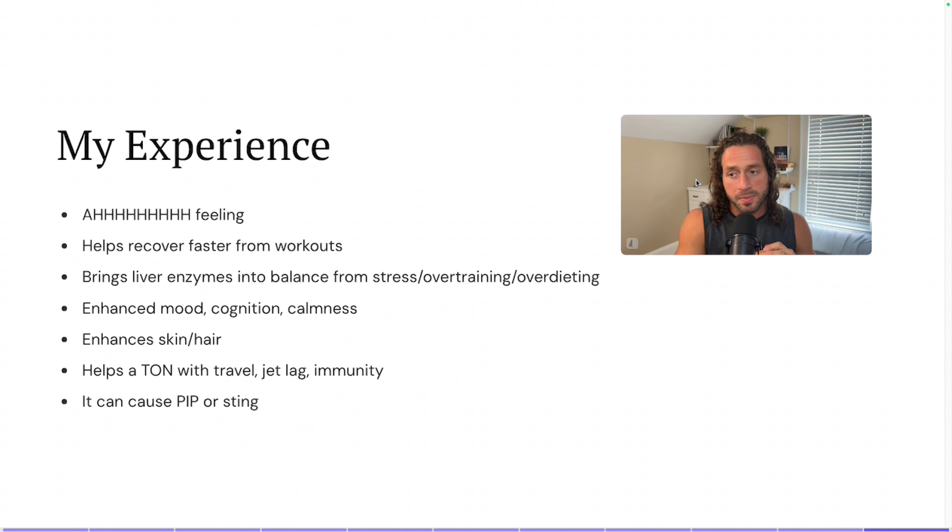It definitely helps me recover faster from my workouts. If your liver enzymes are elevated — hopefully not due to alcohol, but due to overtraining or anti-inflammatory medications — it does a really good job of helping with that. More importantly, it enhances mood, cognition, and calmness. I tend to be much more calm when I'm using glutathione, which makes sense because you don't have all these toxins and nasty stuff floating around in your body and you just kind of feel good.